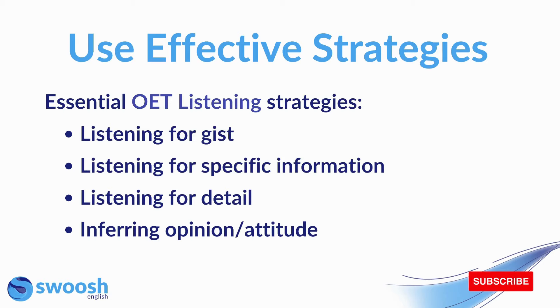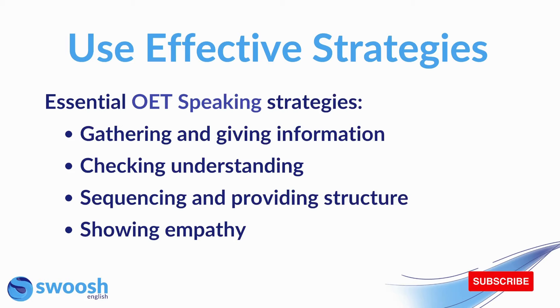For OET listening, we have listening for gist, specific information, detail, and again inferring opinion and attitude. You're going to use all of these strategies in the listening test and it's important that you're confident using them. For OET speaking, you're going to need to gather and give information, check understanding, sequence and provide structure, and also show empathy. You need to be sure that you can use all of these different strategies in order to get a high score.